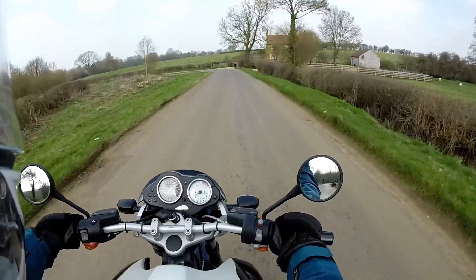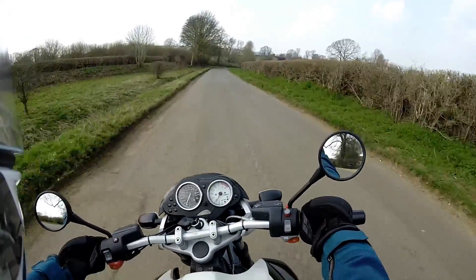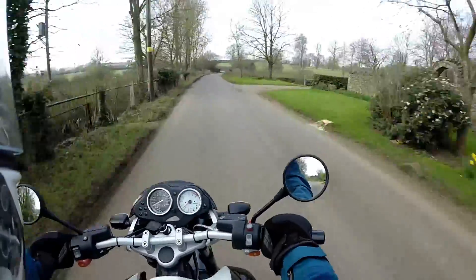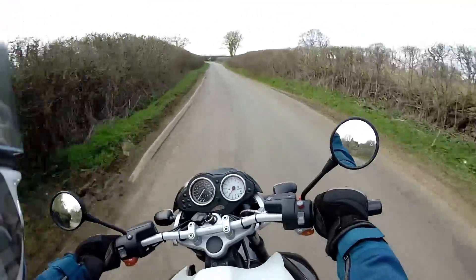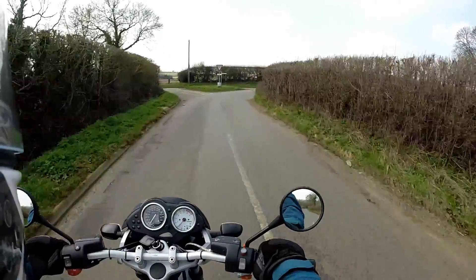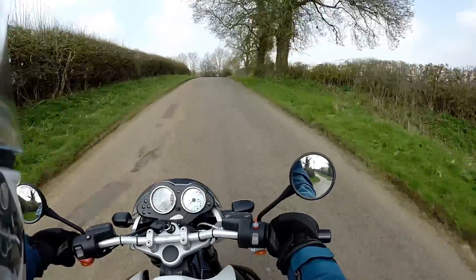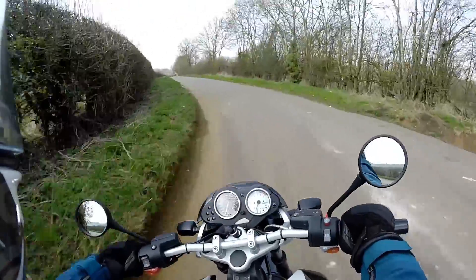And back on route to Byfield. Now I wonder where we go here — I think it must be right. Yep, probably looks like left here and off we go.